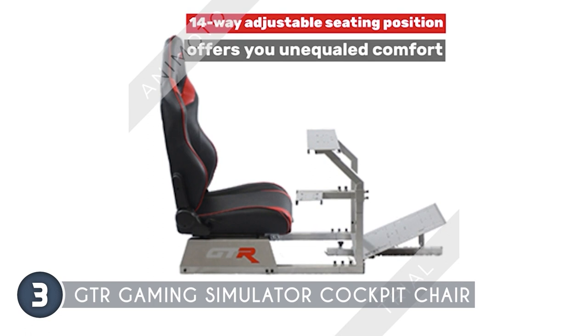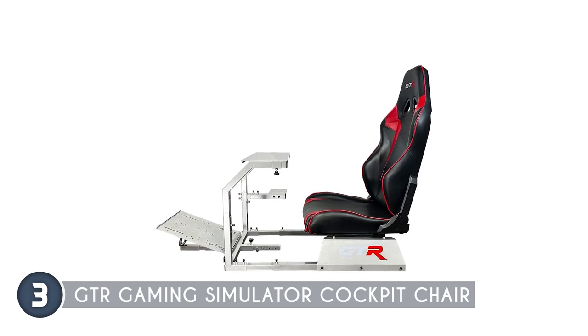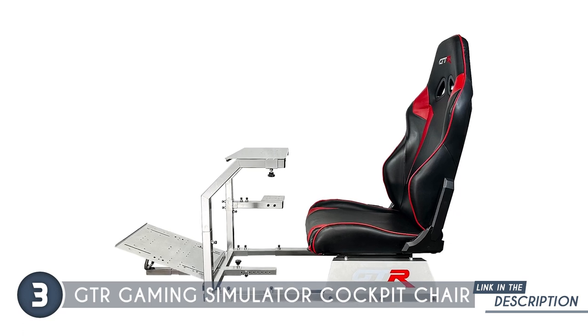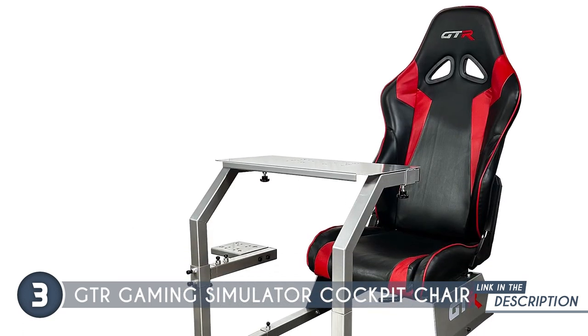With laser-cut alloy steel, this model is both sturdy and adjustable, allowing you to fine-tune various elements to suit your preferences. You can adjust steering, height, distance, pedal angle, seat angle, and more, making it easy to find the perfect setup for a realistic racing feel.